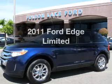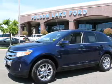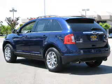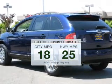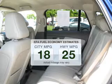Presenting the 2011 Ford Edge. If you're looking for a first-rate auto, this one could be yours today. Low emissions and the good fuel economy offered in this vehicle are important to you and the environment.